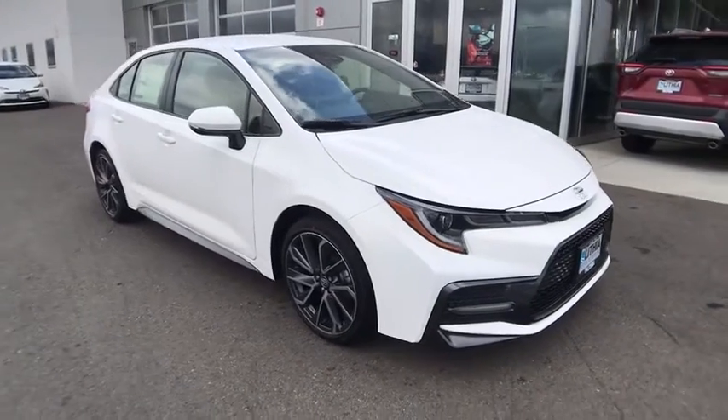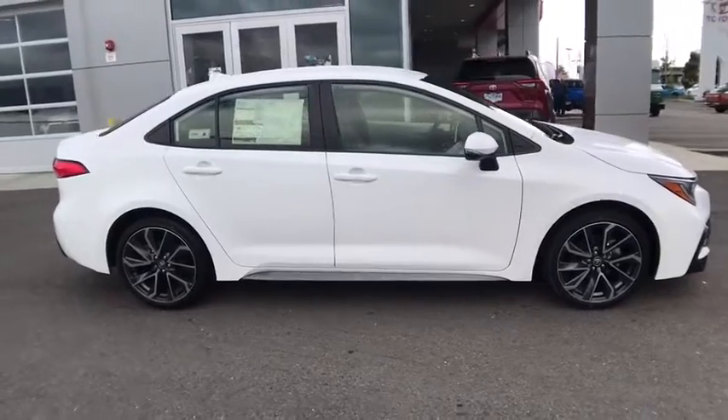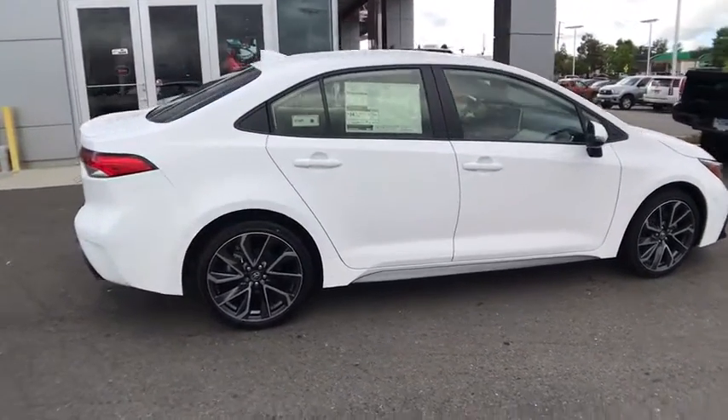The 2020 Toyota Corolla. The Corolla is still a great option for those who want dependability, comfort, and value. Here are some of this vehicle's great options.